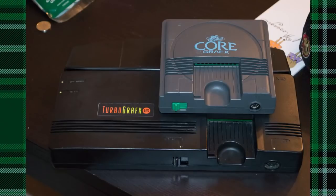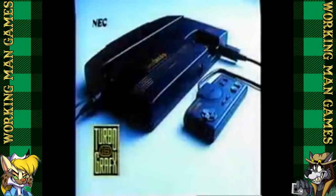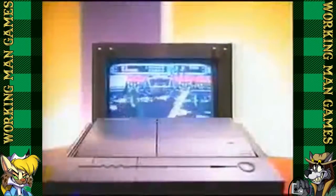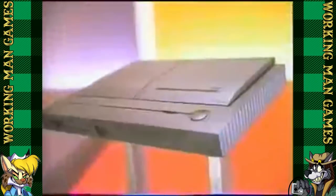Look how big this thing is compared to the PC Engine. It's like sticking a toothpick in a glory hole. By the time this bastard child released in 1989, the hardware was already two years old and the Genesis was out, boasting highly superior hardware and a big library of games by several different companies all over the world.